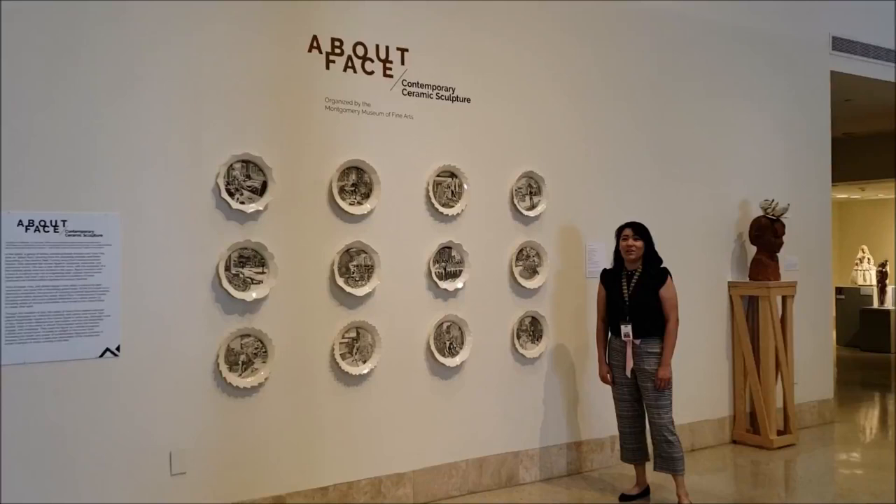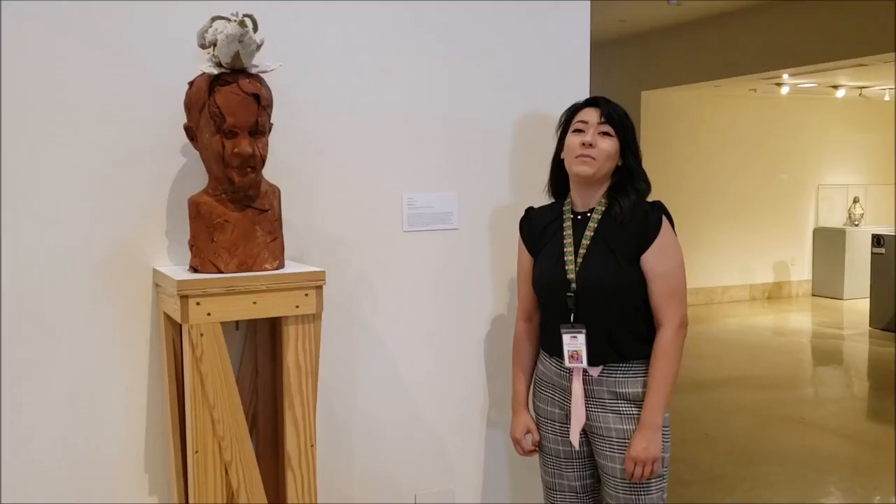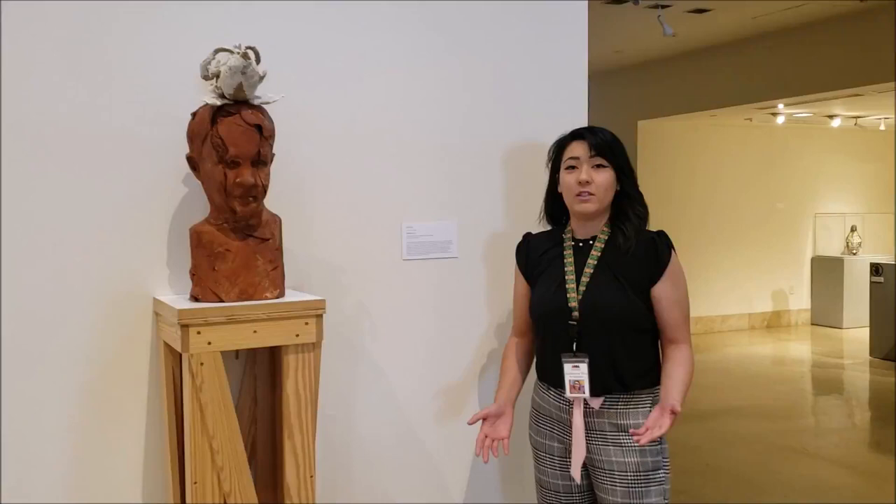Hi, my name is Andrea. I'm a docent at the Art Museum of South Texas. I'm here to give you a tour of the About Face Contemporary Ceramics Culture Exhibition organized by the Montgomery Museum. Let's get started.